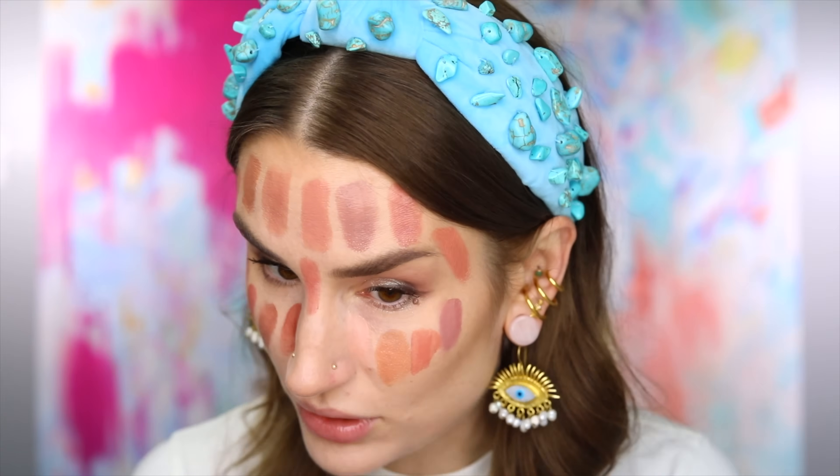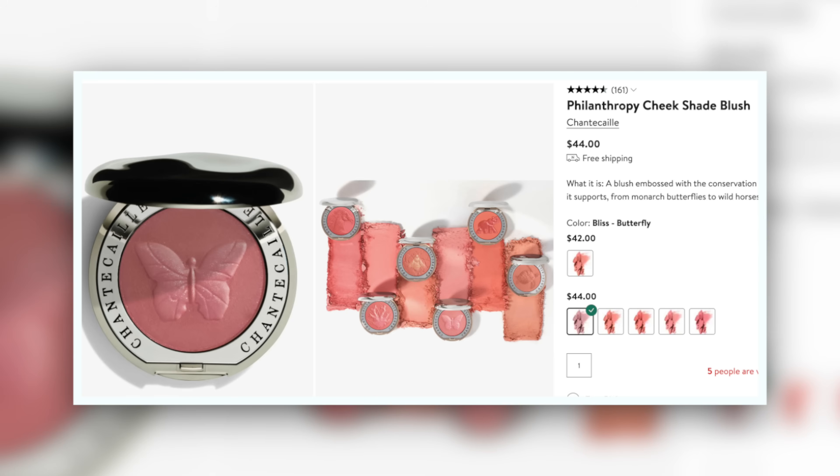This next one is going to be interesting — this is Bliss, the Butterfly Blush from Chantecaille, and it's wildly, wildly fair. It's almost a setting powder on me — look how light that is. I've used it the same way I use the Victoria Beckham Bronzer light shade, to blend something else into my skin because it's so close to my skin tone. Beautiful formula, but an absolutely appalling amount of product for the money. It's a really interesting shade because it is so brightly fair — it's actually peach by comparison.